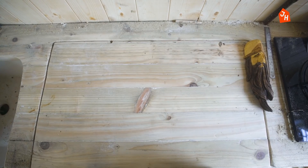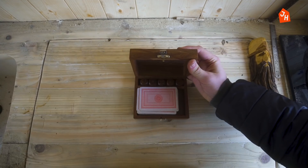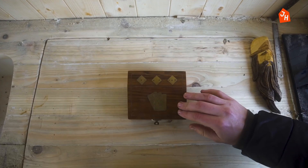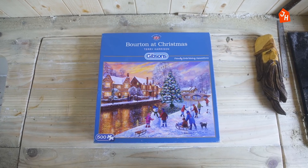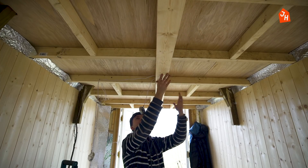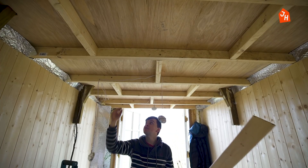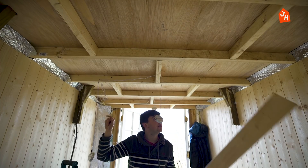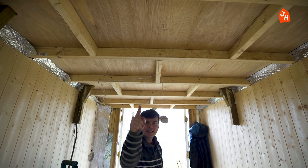Here are the games I'm gonna hide: Articulate, UNO, cards, and a puzzle too. I'm gonna put pieces up straight in the middle and cover this section so I can put the lights in. Those bits will be blocked off, but then everything from here onwards and here onwards is reserved for games.